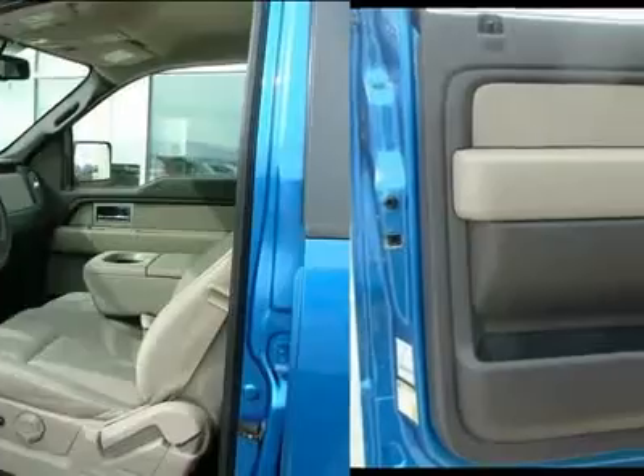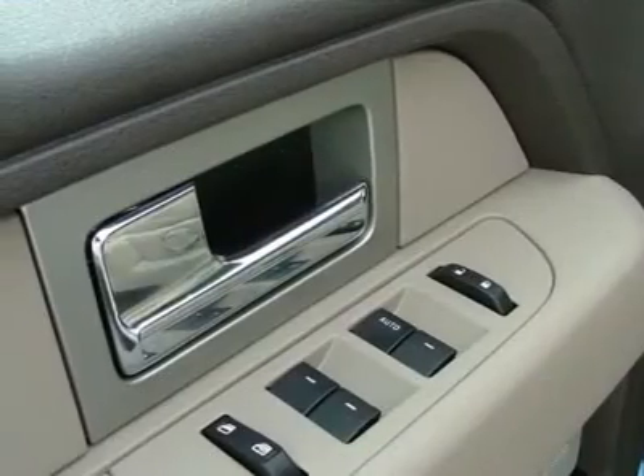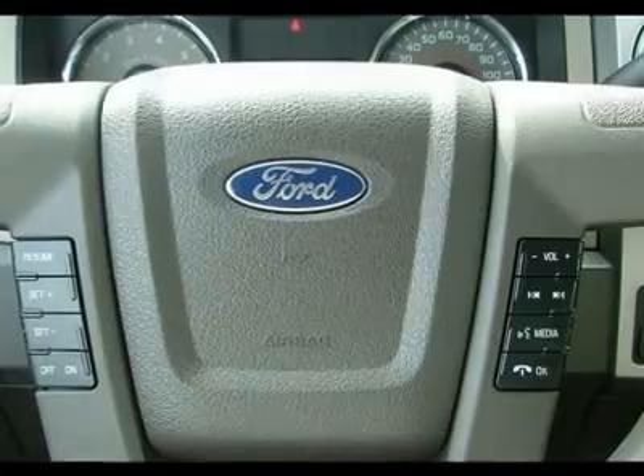All you have to do is stare. The driver's group, trailer tow package, XLT convenience package, upgraded radiator, fog lamps, heated power side mirrors, and tailgate step.